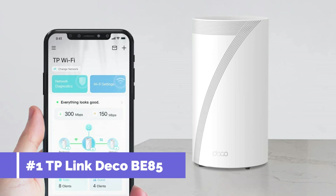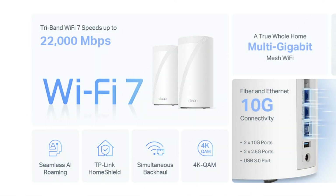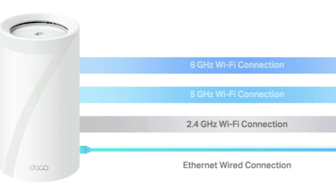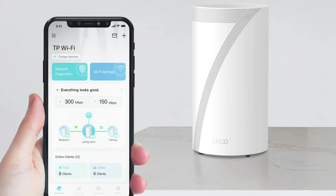Here we have the TP-Link Deco B85 Wi-Fi 7 mesh system. If you want the best Wi-Fi coverage in your house or office, the TP-Link Deco B85 Wi-Fi 7 mesh system is a fantastic option. It is a top-notch system that will maintain your connection without any hiccups.